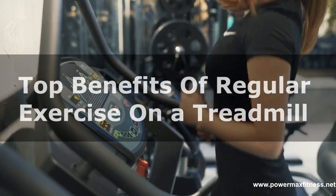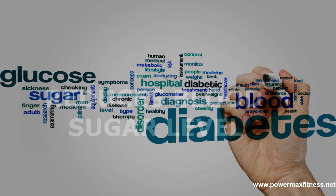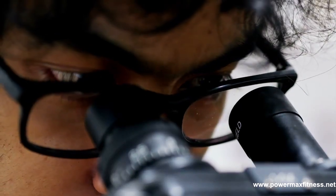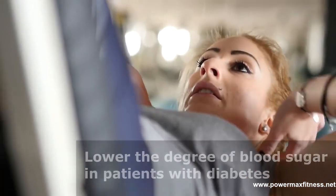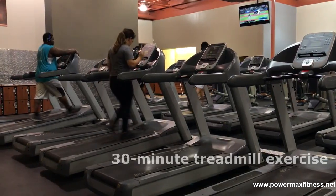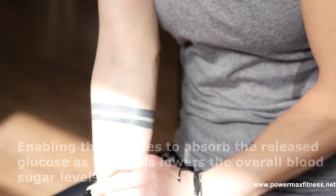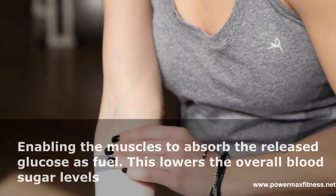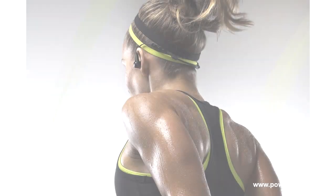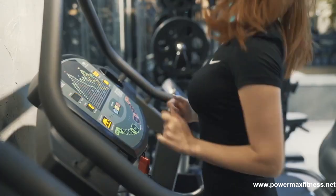Treadmill exercise reduces blood sugar levels, as revealed in a medical report issued in the Indian Journal of Clinical Biochemistry. Systematic exercise helps lower the degree of blood sugar in patients with diabetes. A 30-minute treadmill exercise triggers the liver to discharge stored glucose, enabling the muscles to absorb the released glucose as fuel, which lowers overall blood sugar levels.